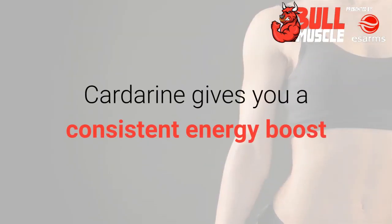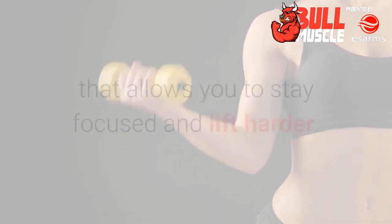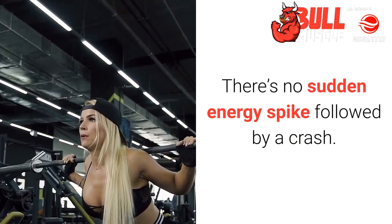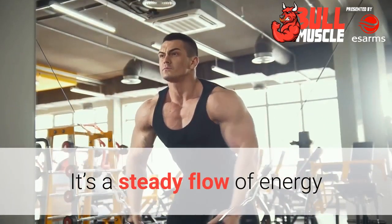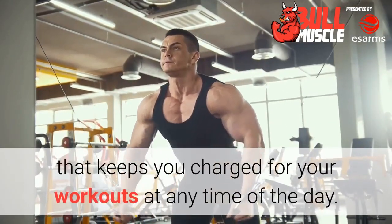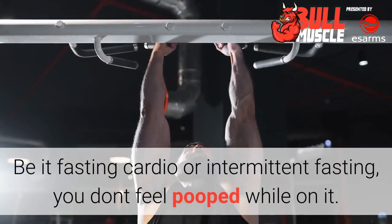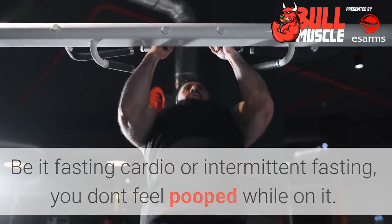Energy. Cardarine gives you a consistent energy boost that allows you to stay focused and lift harder. There's no sudden energy spike followed by a crash. It's a steady flow of energy that keeps you charged for your workouts at any time of the day, be it fasting cardio or intermittent fasting — you don't feel depleted while on it.